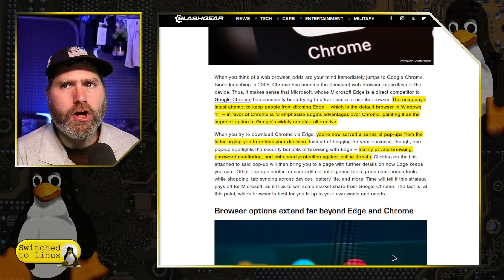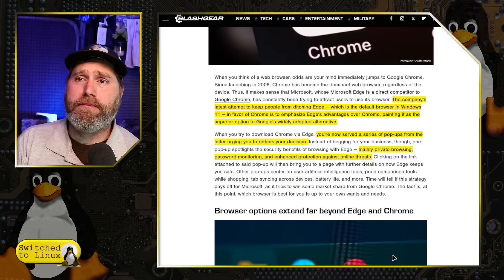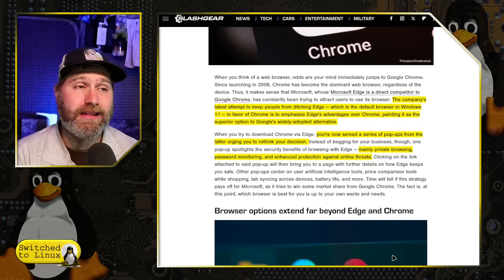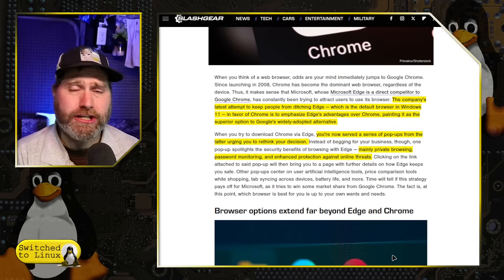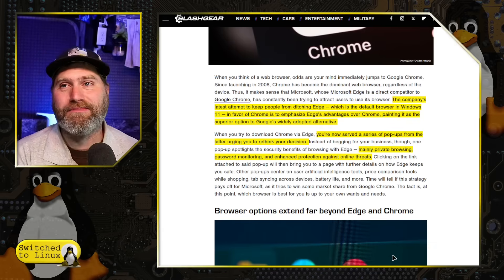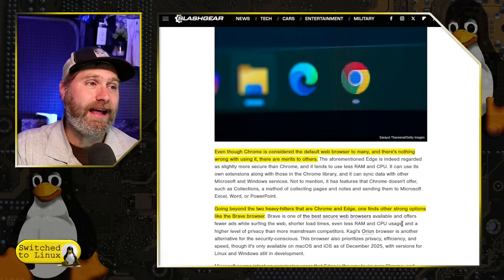Password monitoring — Google's been doing this for a long time. It's not like something new where Microsoft can monitor your passwords. Have you been living under a rock? Google alleges to do that as well. And enhanced protection against online threats — again, Google has been doing that for a long time. Neither one of them are absolutely amazing at it.